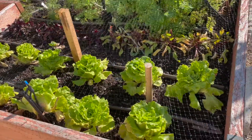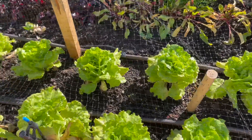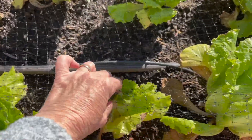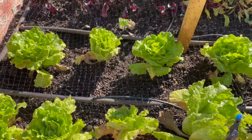It looks like the lettuce has done well. I think I'm probably going to have to harvest this very soon because you can see here that this little lettuce needs to be harvested — it's getting a little brown. So they're ready to go.